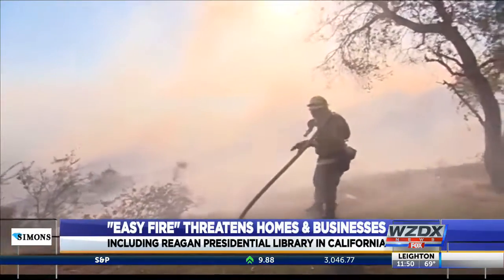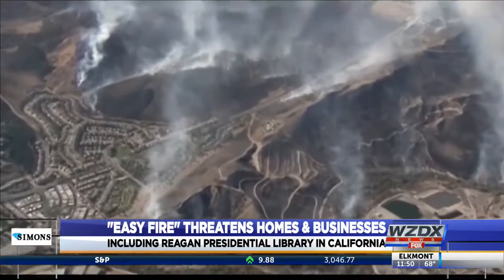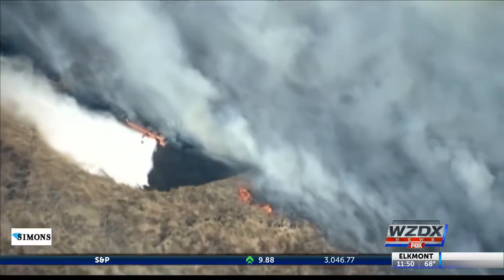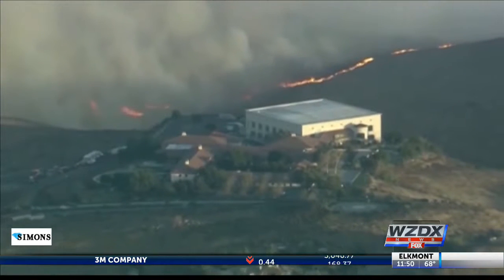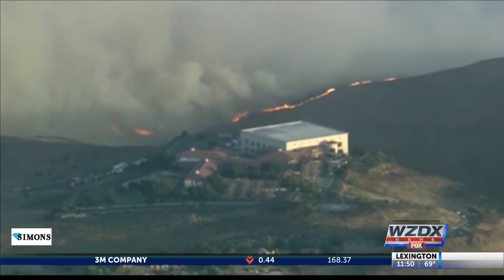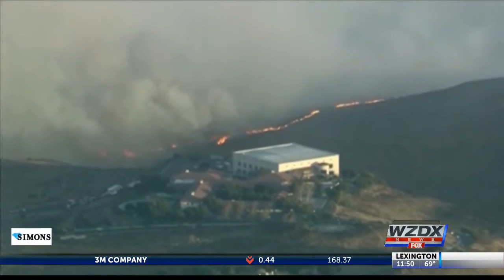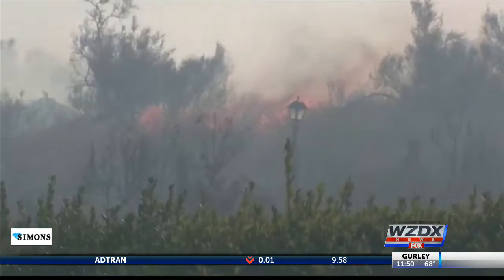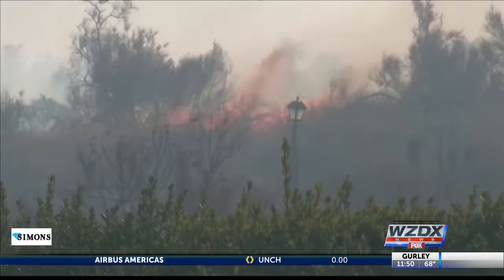One of the California wildfires is threatening the Ronald Reagan Presidential Library, with flames coming within about 30 yards of the complex. Fox News correspondent William Lajeunesse reports from Simi Valley. Hurricane force wind gusts, single-digit humidity, and no recent rain created the perfect storm for extreme fire conditions throughout California. The wind-whipped Easy Fire ignited early Wednesday morning, with flames quickly wrapping around the Reagan Presidential Library in Simi Valley, 45 miles northwest of downtown L.A.